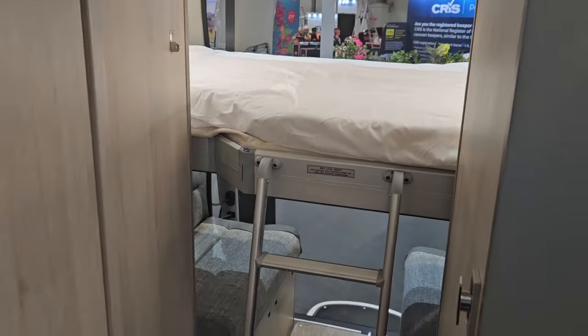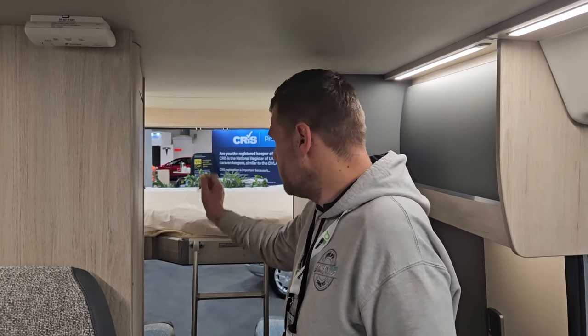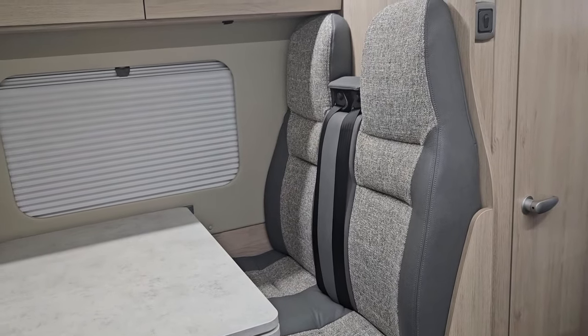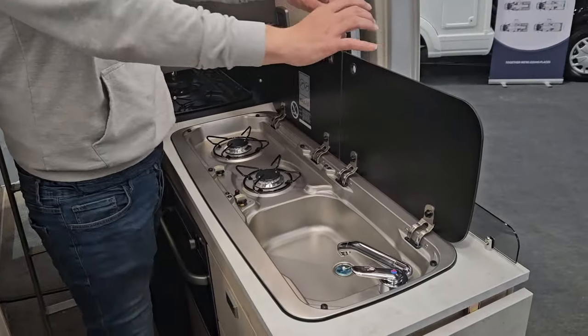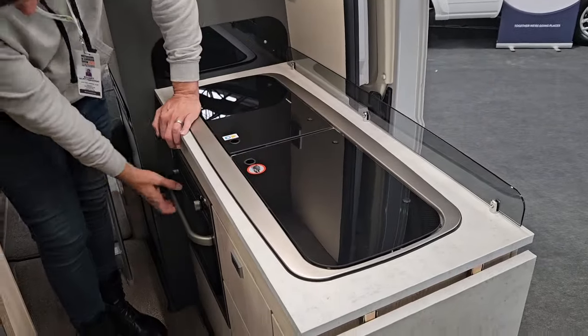You do also have underneath two sofas. During the day when you put your bed up you'll have loads of space at the back, and then on a night you just pull it down. You do have your two seat belted seats on this side as well. Plenty of storage again. You do have your cooker and your sink — it's a two burner cooker. You have your oven underneath.